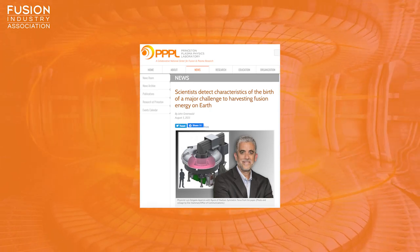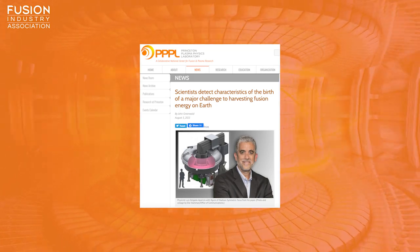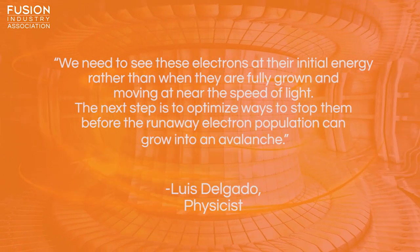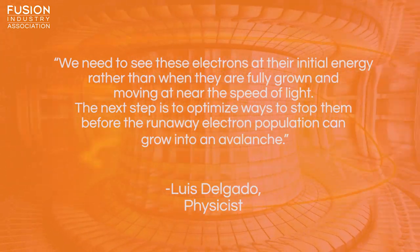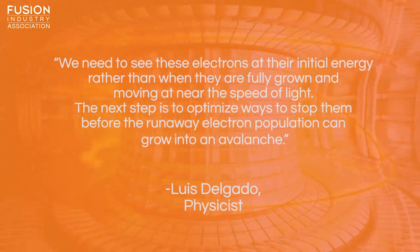Researchers at the Princeton Plasma Physics Laboratory have deployed a multi-energy pinhole camera on the MST tokamak at the University of Wisconsin, enabling them to study the birth, exponential growth and saturation of runaway electrons — a big step forwards in the mission to control this phenomenon. PPPL physicist Luis Delgado Aparicio, who led the experiment, explained that we need to see these electrons at their initial energy, rather than when they're fully grown and moving near the speed of light. The next step is to optimise ways to stop them before the runaway electron population can grow into an avalanche.